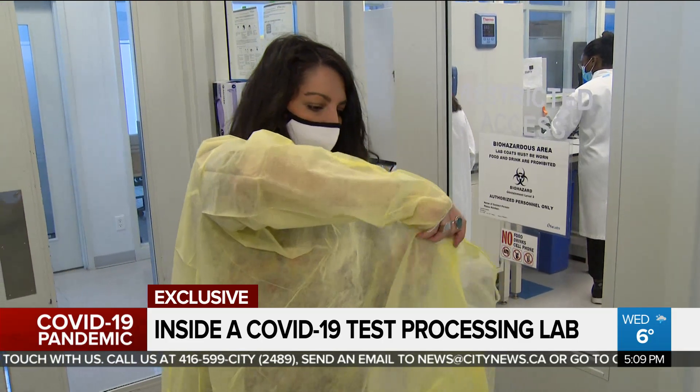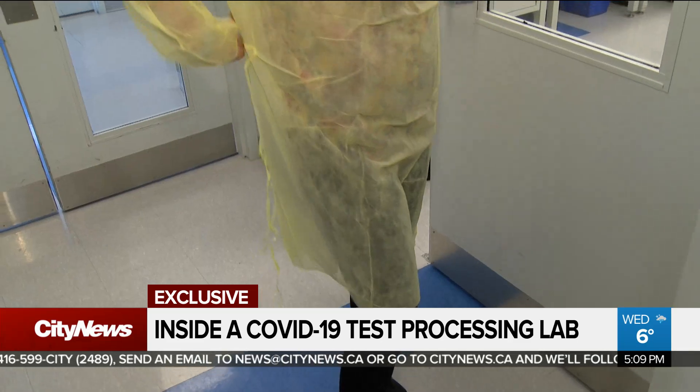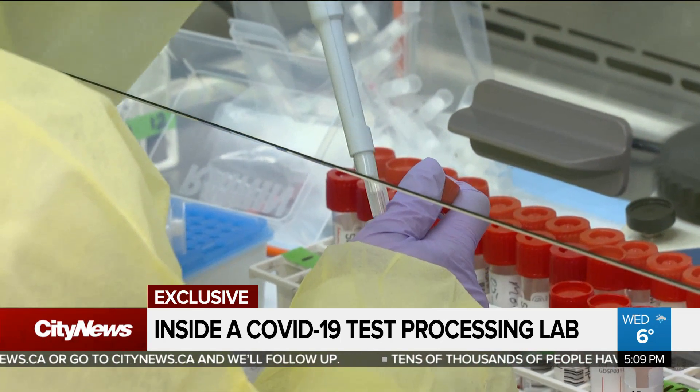Access inside one of Ontario's labs meant taking every safety precaution to maintain the integrity of the meticulous process. After suiting up, we were given a step-by-step guided tour from the moment a sample arrives to when the COVID-19 results are posted.